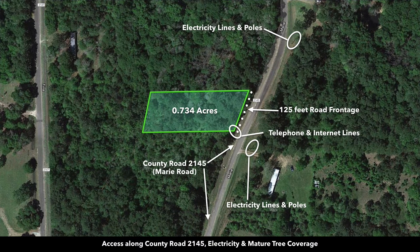There are electricity lines and poles, telephone and internet lines, and private water available to the property as well.